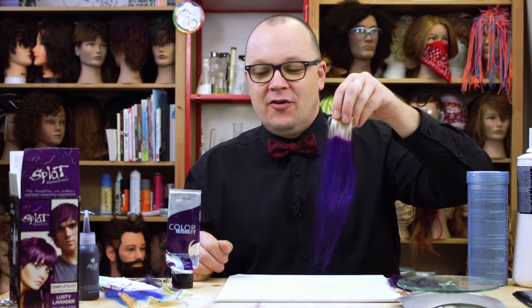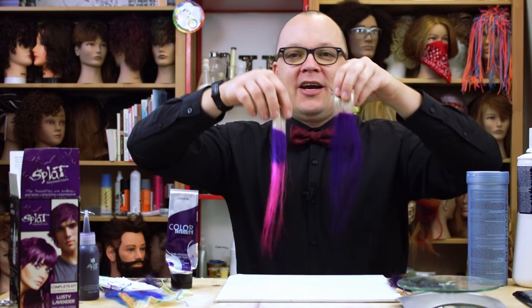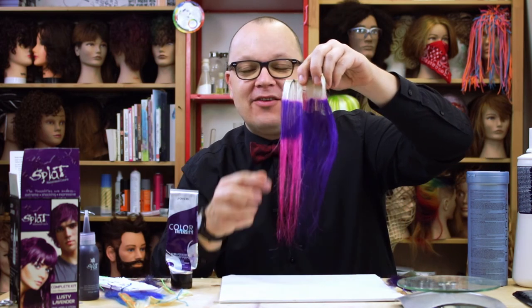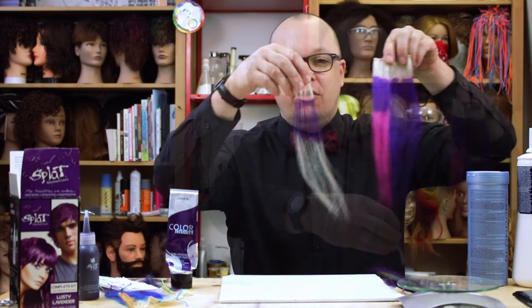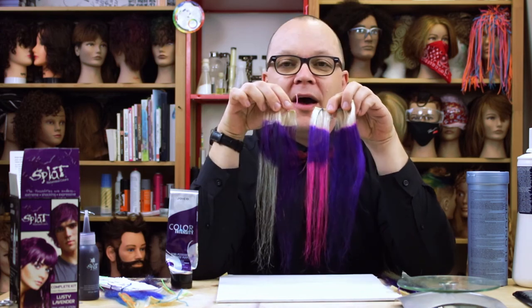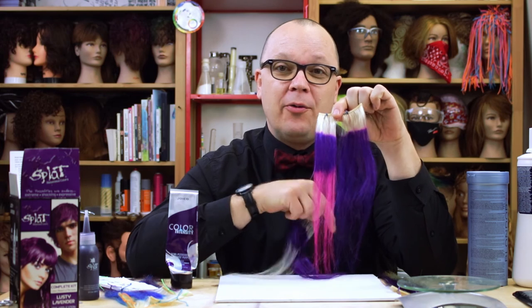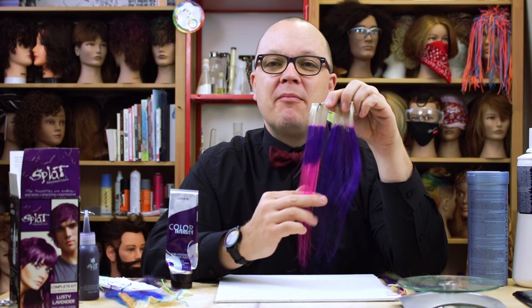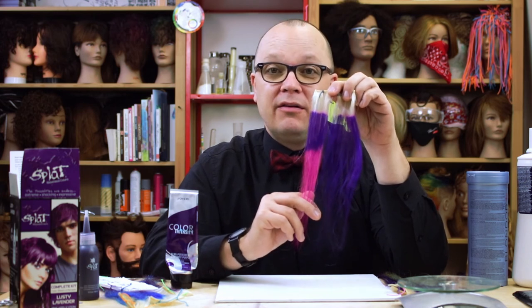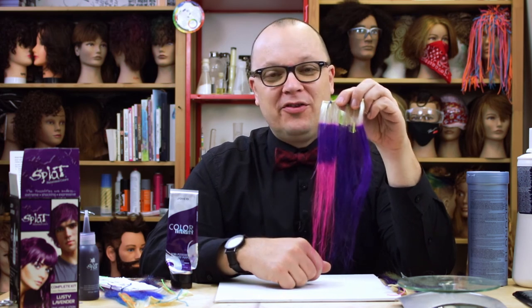How did the Splat do? After one hour of bleaching, the result is a really great hot pink — a hot, hot pink. Compare that to the Joico Color Intensity after just 25 minutes — that's pretty unreal. At least for the Lusty Lavender, after one hour of bleaching this is still vivid pink, versus 25 minutes for the professional color. That's a pretty good indicator that it might not be worth continuing. What can you do on a pink base? Bad news, Splat.